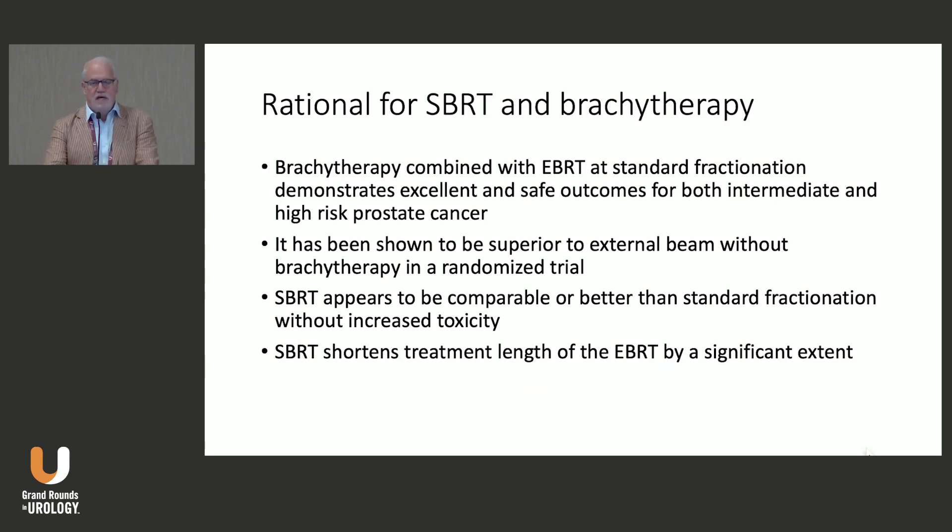What is the rationale for using SBRT and brachytherapy together? Brachytherapy combined with external beam in standard fractionation demonstrates excellent and safe outcomes for both intermediate and high-risk prostate cancer, and in the randomized ASCEND-RT trial was shown to be superior to external beam and hormone therapy alone. Meanwhile, SBRT has been evolving — data shows it appears comparable or better than standard fractionation for radiation therapy alone, with no increased toxicity in early trials, and it markedly shortens treatment time and improves patient quality of life during treatment.